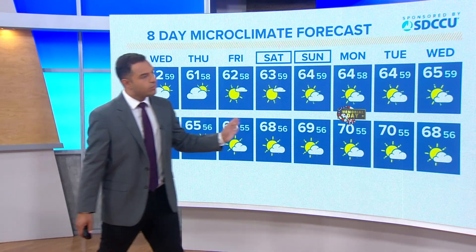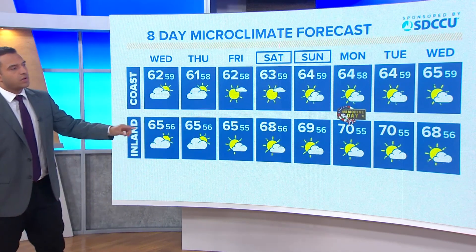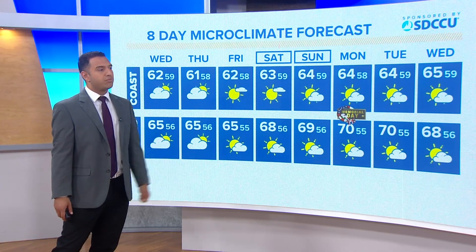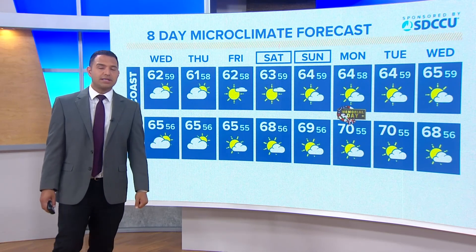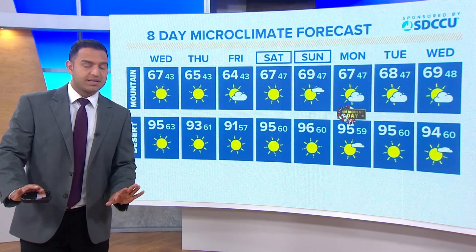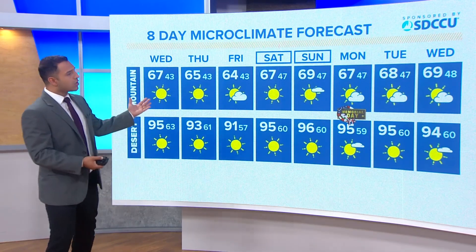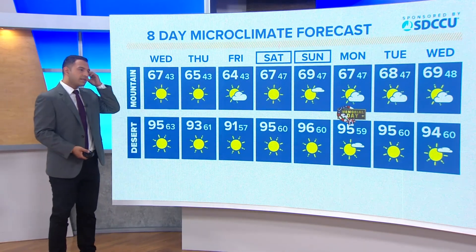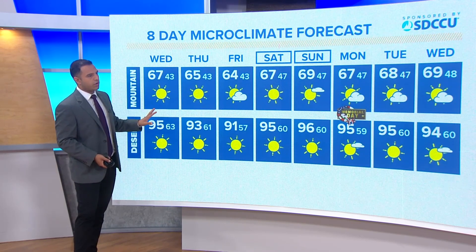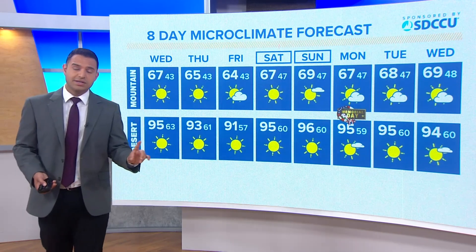Going toward Memorial Day, temperatures are going to really stay steady. There's a chance we jump back into the low 70s inland, but that will still be cooler than average. Every day holds a pretty decent opportunity for that marine layer to stretch all the way to the western slopes of the mountains and then slowly pull back, with the goal of getting some coastal clearing — but always unsure of how much clearing will actually be seen. Across the mountains and deserts there's plenty of wind this afternoon, 90s for the desert, 60s across the mountains, and much more sunshine across those two microclimates compared to the coast and inland.